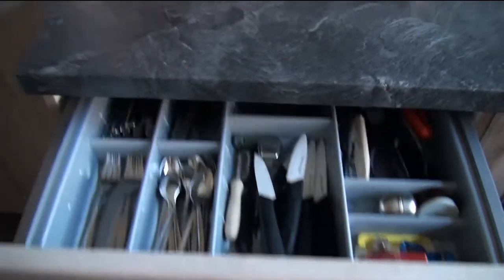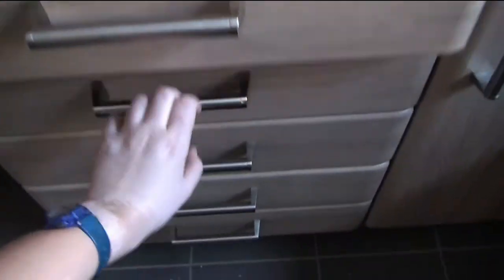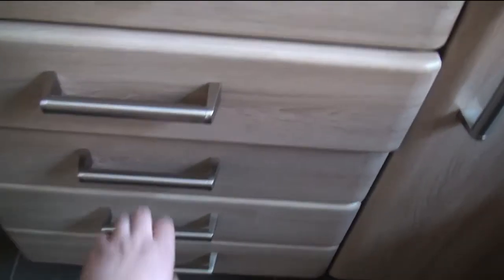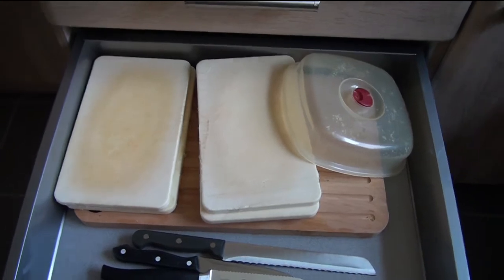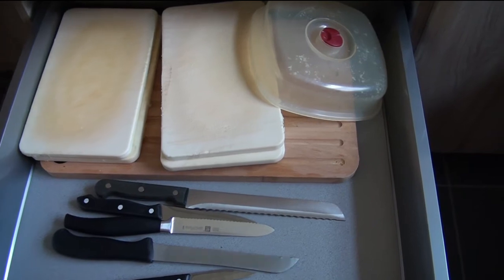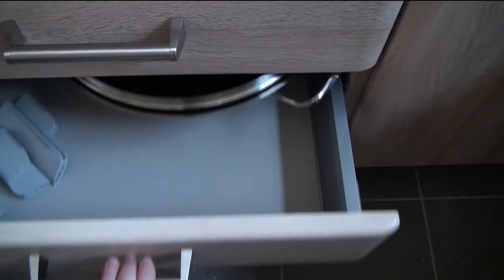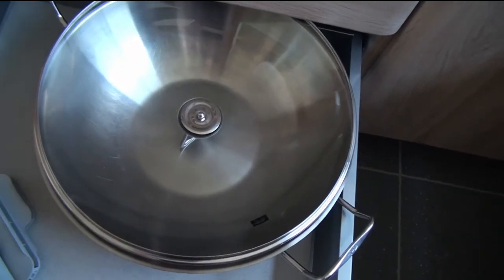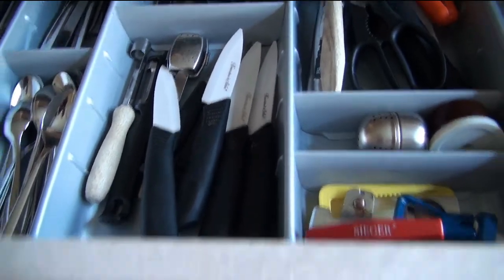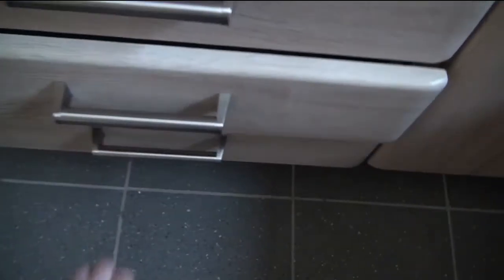And then down here we have a cutlery drawer, and just paper rolls and plastic bags. I'm always confused what is in these drawers because I never use them. This is a sharp knife collection and various cutting boards, basically. And this is my mom's most precious cooking instrument, and some leftover things for making sections. And then I think this last drawer — yeah, it's almost empty. It's just a bit of Tupperware.